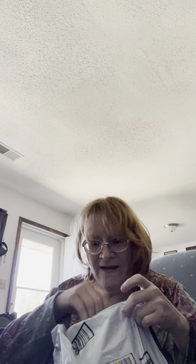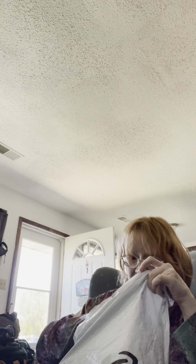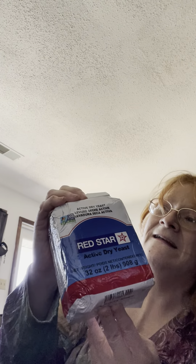Now for the Amazon haul — it's pretty heavy. My friend Scott sometimes orders things for me and I pay him back, because he has Amazon Prime and I don't. I love this — it's Red Star yeast. None of this is sponsored, but this is my favorite yeast to use. He gets me a brick and I pay him back. This is 32 ounces, or two pounds of yeast, so it'll last a while.